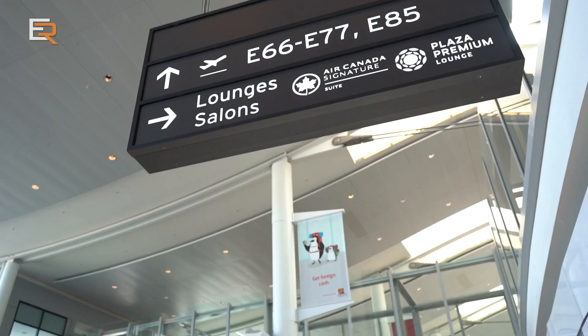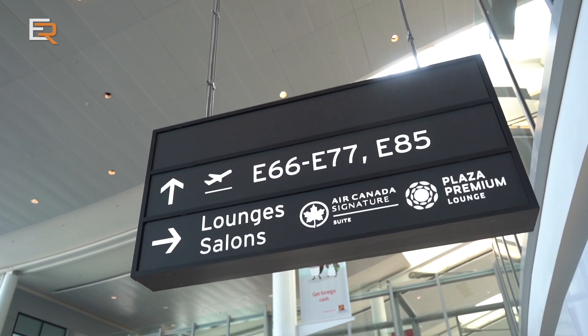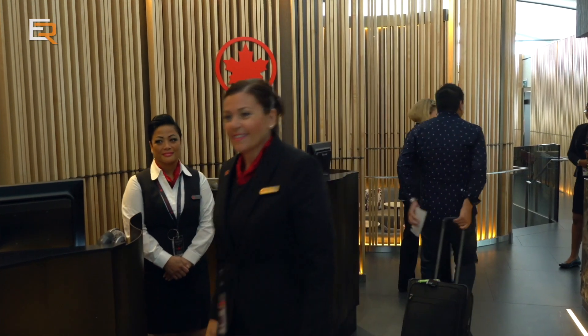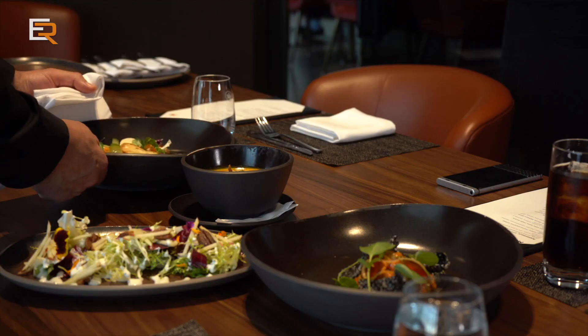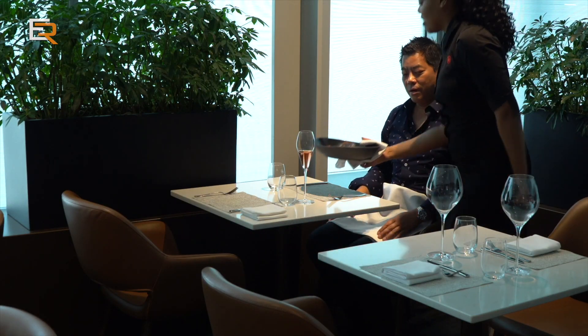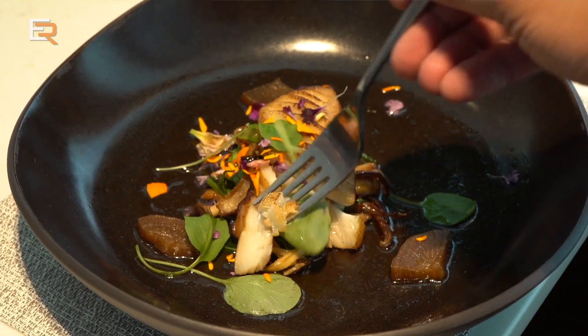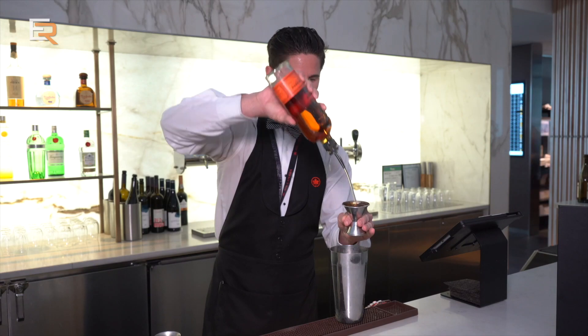It was just about a year and a half ago that Air Canada launched their new Signature Suite at Toronto's Pearson International Airport. Unlike their International Maple Leaf Lounge that offers guests TVs, a business centre and showers, the Signature Suite was designed more as a pre-flight dining facility where Signature Class passengers can enjoy a meal of their choice as well as indulge in a little bit of liquid pampering.